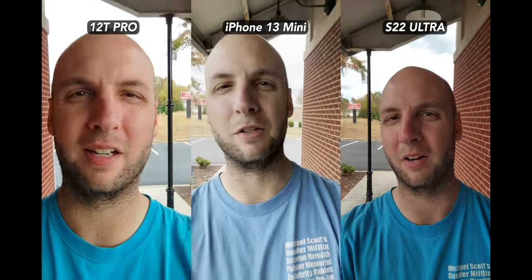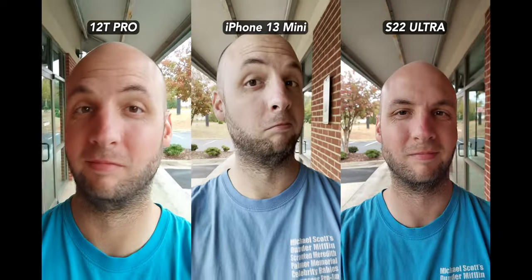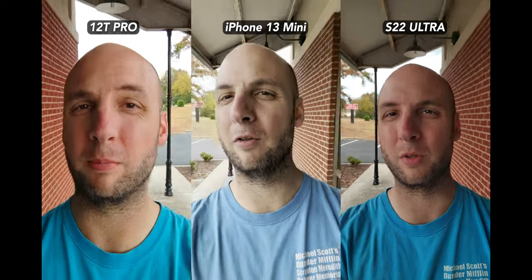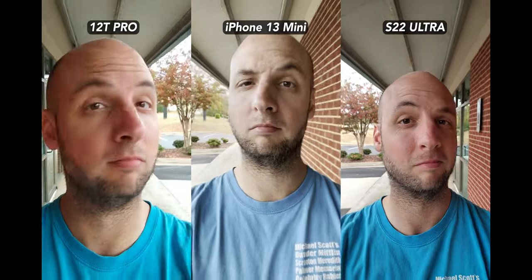Comparing the iPhone 13 and S22 Ultra — I really don't like the iPhone's washed out look, but I love the S22 Ultra's better color and sharpness. The Ultra does look a bit less stable, but that's my fault — I forgot to turn on stabilization for this shot. I fixed that mistake on most of the other shots.